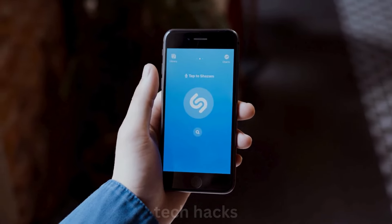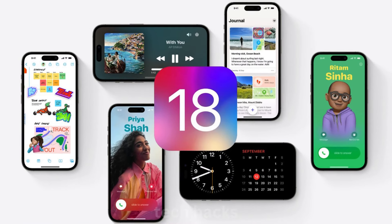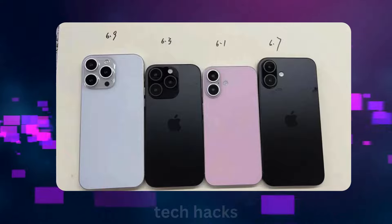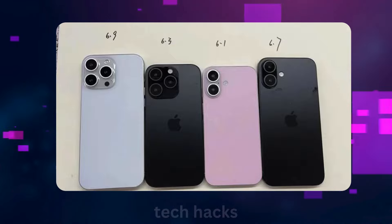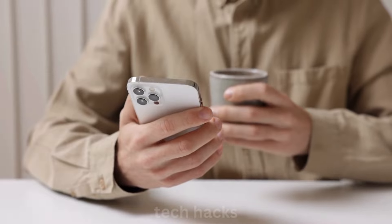The iPhone 16 lineup is expected to launch in September, alongside iOS 18 and exciting features like Apple Intelligence. While the dummy units might not show the final colors, they give us a good sneak peek. Rumors also suggest that the non-pro iPhone 16 models might get the action button, previously exclusive to the Pro models.